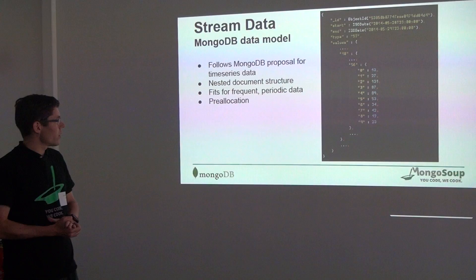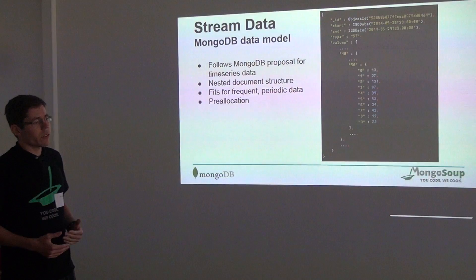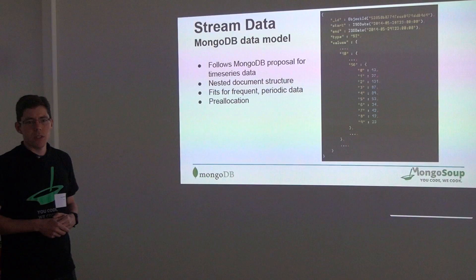The visualization was done with D3 and a web framework around it, and we did some analytics in R. We chose two types of sensor data: event data, which is very sparse, and time series data from the temperature, which is a continuous stream of data. We used the data model proposed by MongoDB on their website.